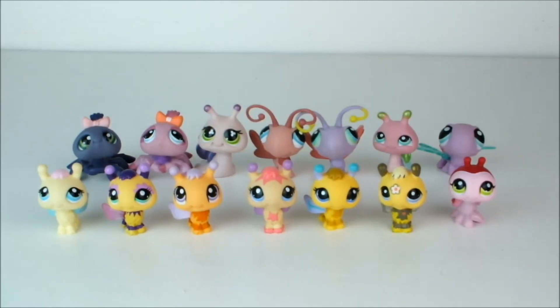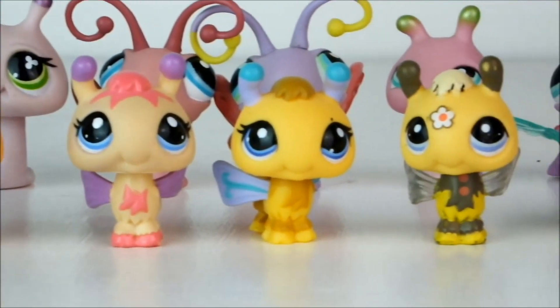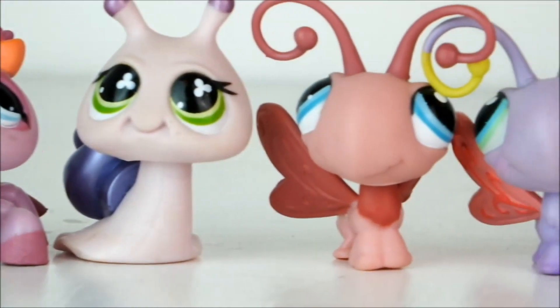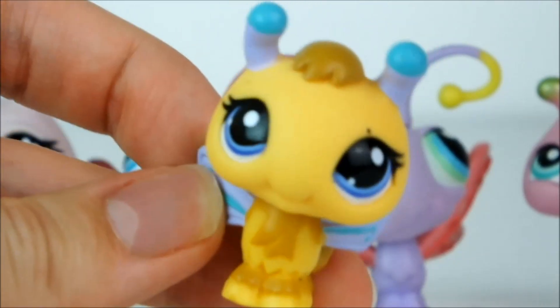Next up we have all of my bug LPS — not insects, because there are spiders at the back there. And I think my favorite of them is this adorable little bee.